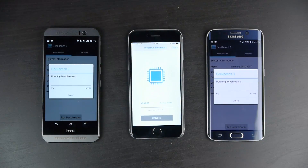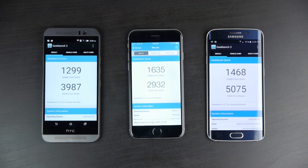In the Geekbench 3 benchmark testing single-core and multi-core performance, the Samsung again beats the other two by a significant margin with over 5,000 points on multi-core and about 1,468 on single-core. The iPhone 6 scores the highest single-core score of the three — the Apple A8 is excellent for single-core processing — but is the slowest in multi-core at just under 3,000 points. The M9 is in the middle: slowest in single-core, as the Snapdragon 810 isn't as fast in single-threaded applications, but scores around 3,987 in multi-core.